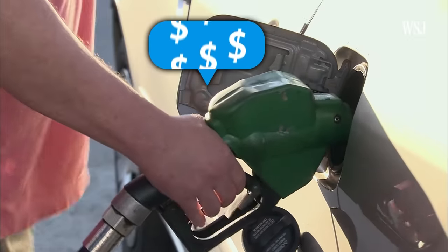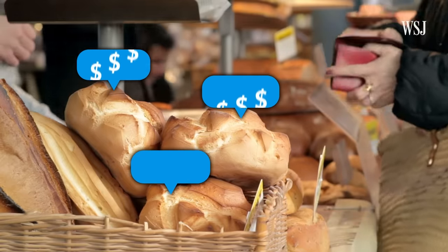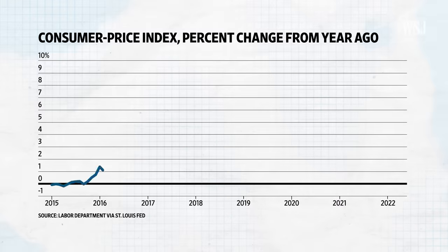Plane tickets, gasoline, groceries — inflation has hit the U.S. hard. In 2022, the Consumer Price Index rose at its fastest pace in more than four decades.